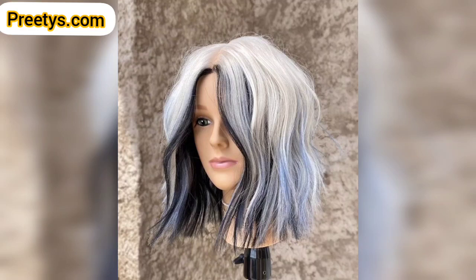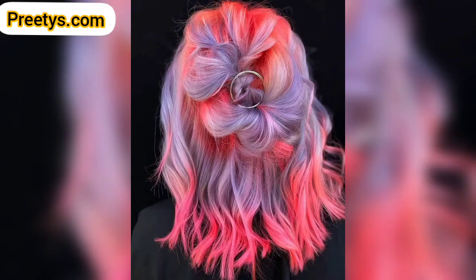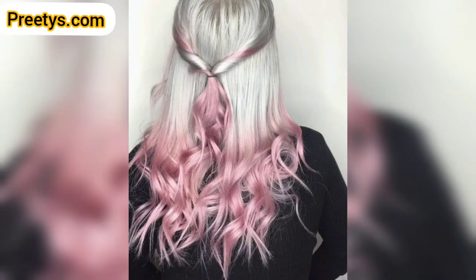Hello everyone, assalamu alaikum, how are you all? I hope all my lovely friends will be fine and good. May Allah bless you, keep smiling, always be happy. Welcome back to my YouTube channel. I am thanking you for staying connected with me, for supporting me and watching my videos. Today I am sharing this video on two-tone hair color ideas. These hair colors are so unique and trendy — I hope you will love this collection and design.